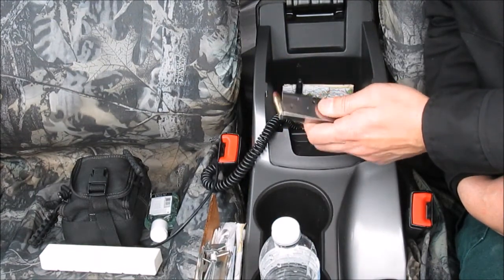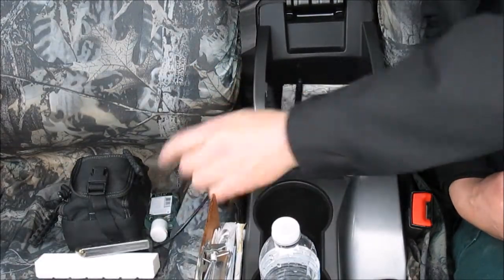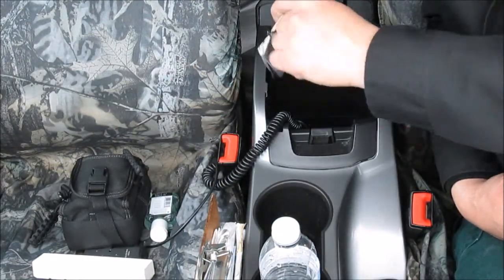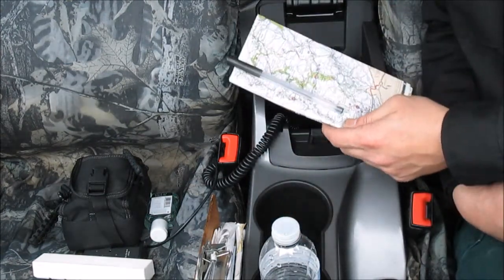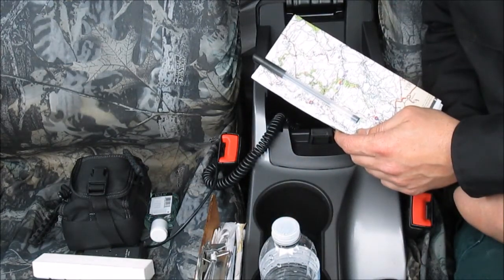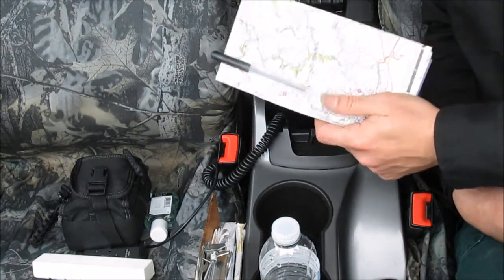An extra magazine for my concealed weapon. A map — I use Google Maps too, but you don't always get signal where some of the places you go, so I like to have a hard copy of a map and, of course, a pen.